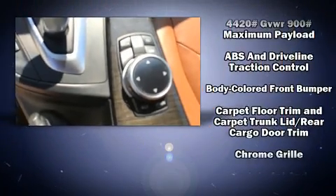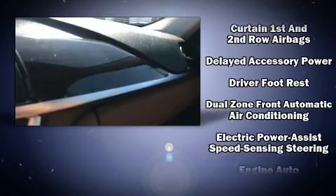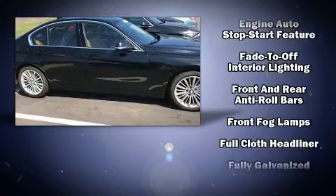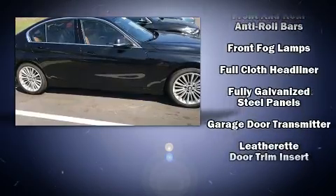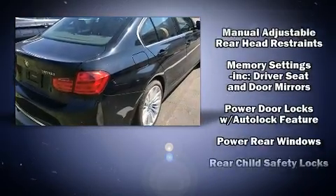BMW also prioritized safety and security with features such as head curtain airbags, front side impact airbags, traction control, anti-whiplash front head restraints, an emergency communication system, and four-wheel disc brakes with ABS. Brake assist technology provides extra pressure when applying the brakes.